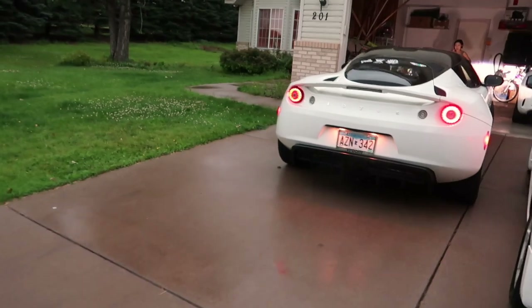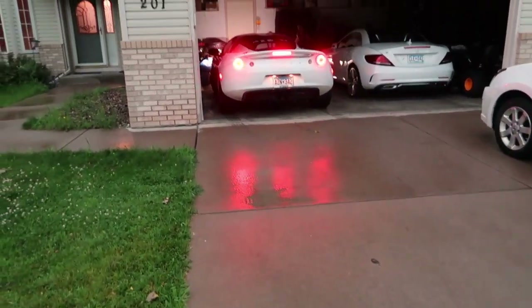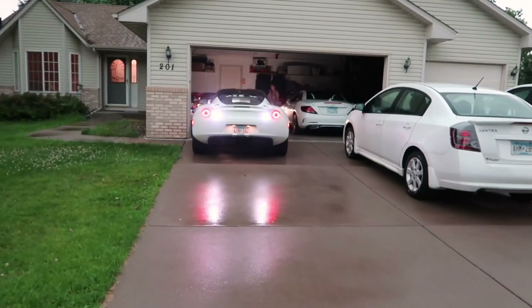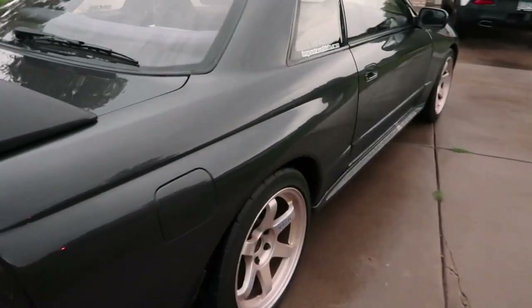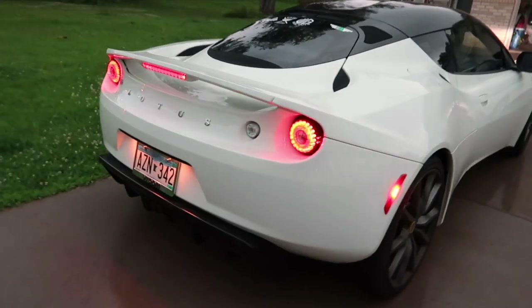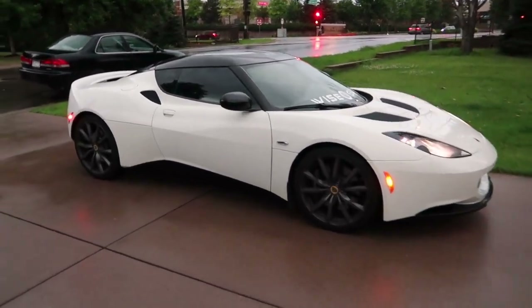Got Sean from Wise Guys bringing the Lotus out. We are meeting him here at his house. Shout out to Pristine Detail for hitting me up with some of this Ceramic Pro — the water has been rolling right off of it, so that's nice and convenient. We got Sean in the Lotus Evora, Wise Guys Car Club. Just waiting on the rest of the crew and we will be out of here.